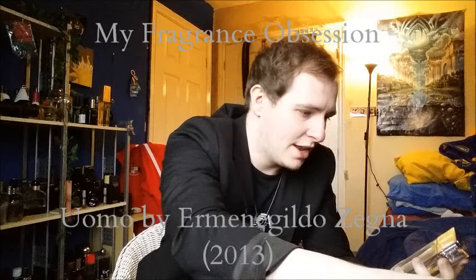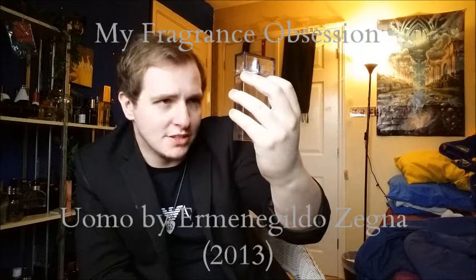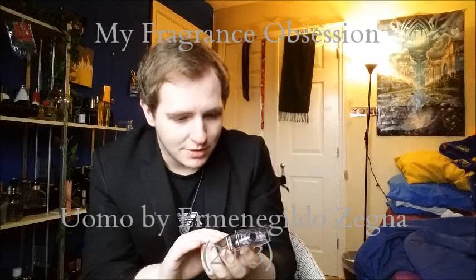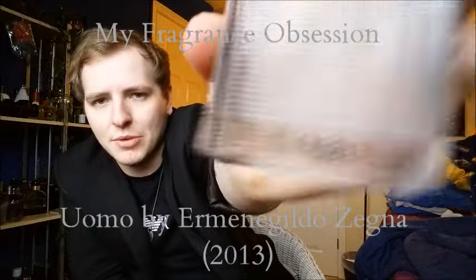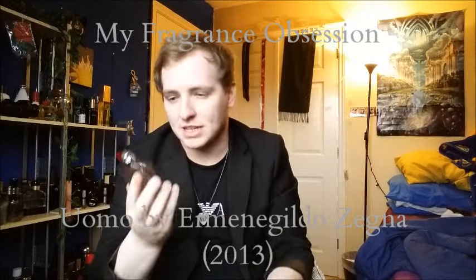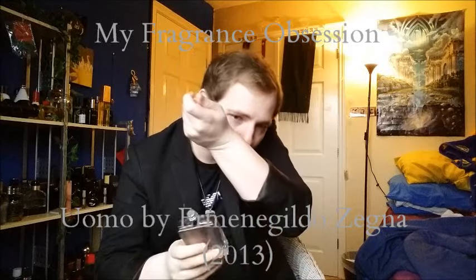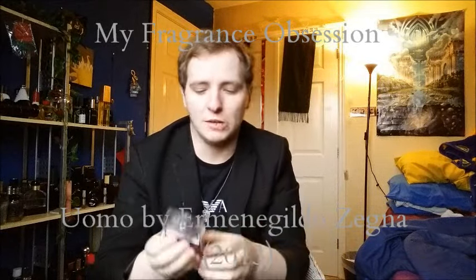Now we're talking — this is the bottle, and it is really really beautiful. Really nice design. Ermenegildo Zegna on the top there and one more on the bottom. It actually looks like it's got a really good atomizer as well. I haven't smelled it yet because it hasn't been sprayed, but let's spray it. Very good spray — it may squirt a little bit but it actually sprays very well.